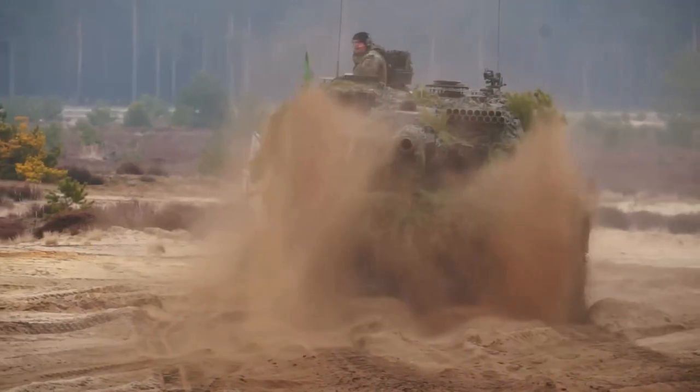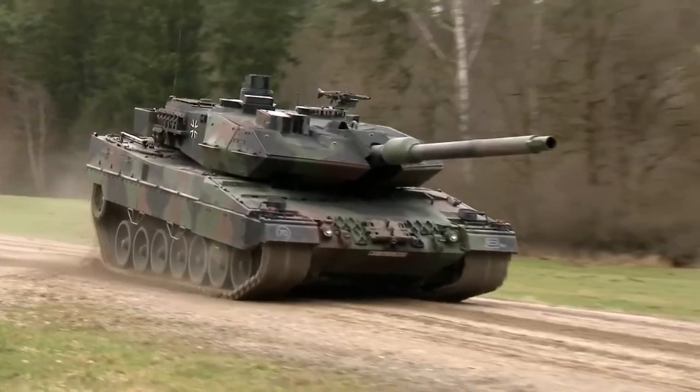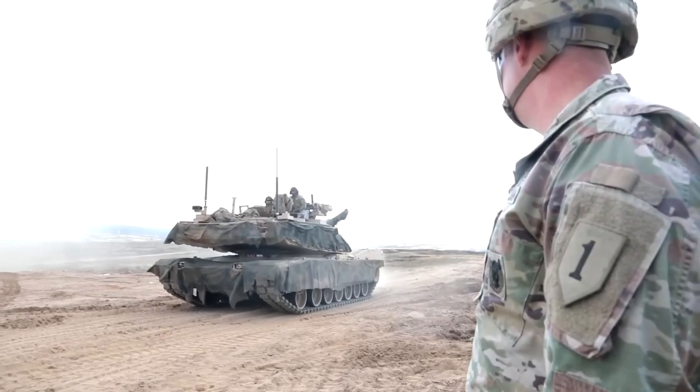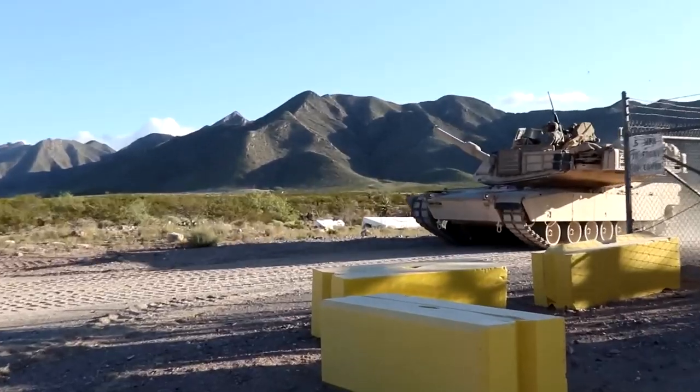Whilst there are some key differences, there are also overwhelming similarities between the two tanks. The overall cost of production is similar at around $6.2 million, although it must be noted that the cost to run the M1 is considerably higher due to its gas turbine engine.